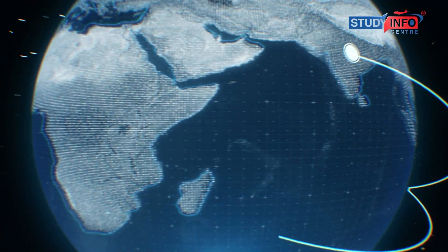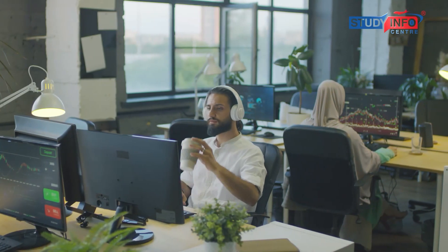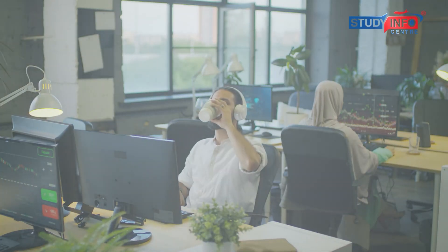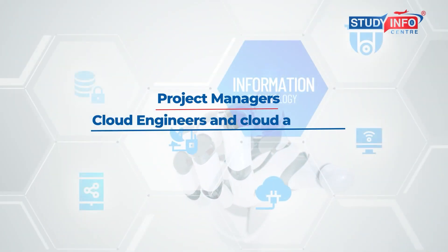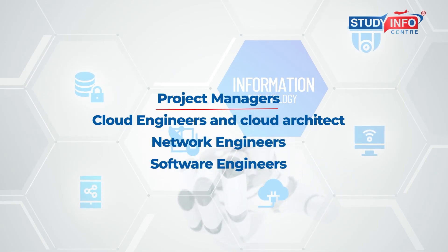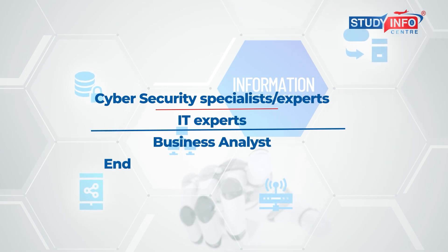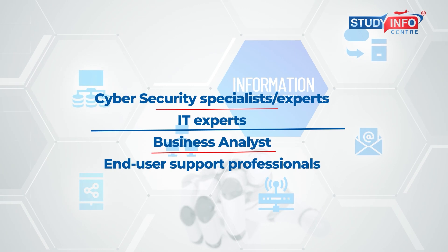Job opportunities after Bachelors of Information Technology in Australia: International students can expect a wide range of fields and roles as an IT graduate. Some reviews and research have listed IT skills deficits in the job market in Australia. The top IT skills in demand include: Project Managers, Cloud Engineers and Cloud Architects, Network Engineers, Software Engineers, Cyber Security Specialists, IT Experts, Business Analysts, and End User Support Professionals.